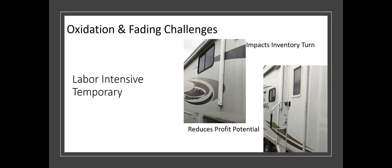The challenge is when we take in a faded RV, we all know that's going to affect how people view it. It impacts inventory turn and reduces profit potential — and we hear that over and over again. So we looked to see if we could solve that problem. We started testing this product, which had been around for a long time in the aviation industry with some good success, to see how it would work.